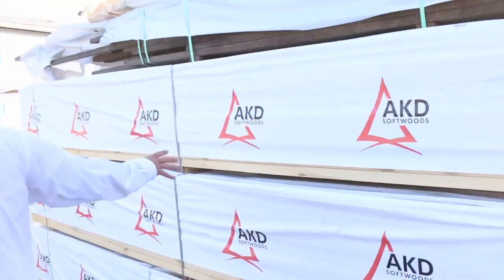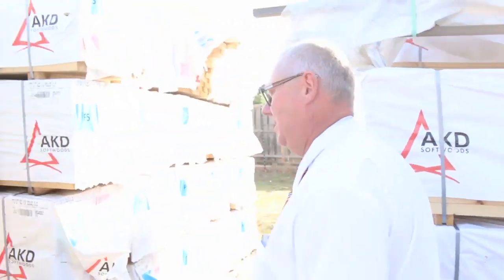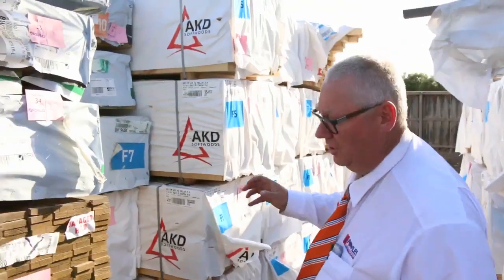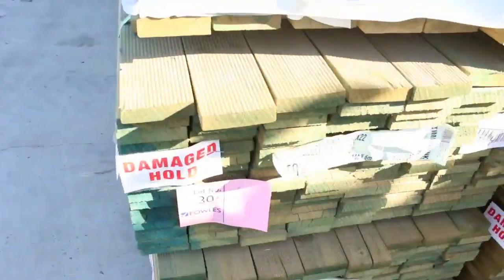Big heap here of 90 by 45 F5 six-metres — about 20 to 30 packs of those tomorrow. In the front here, look at this treated pine decking — we haven't had it for ages. We've got some in tomorrow, six metres long as well.